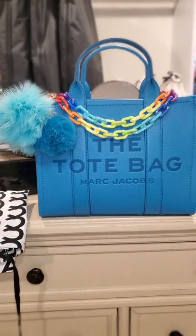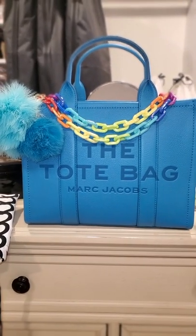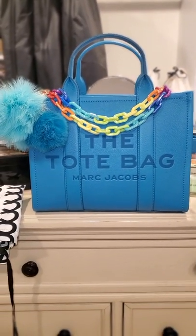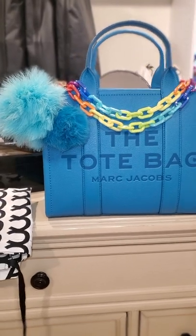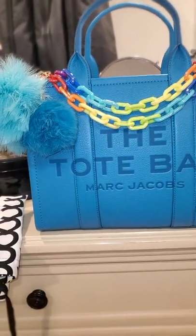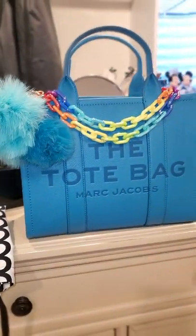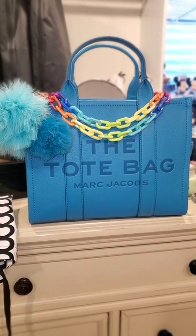Well, YouTubers, look at what we have here! This is the beautiful Marc Jacobs leather tote in a size small and the gorgeous color Barrier Reef. I just wanted to come on here real quick to show this baby off. I was so happy and overjoyed to be able to receive this bag.